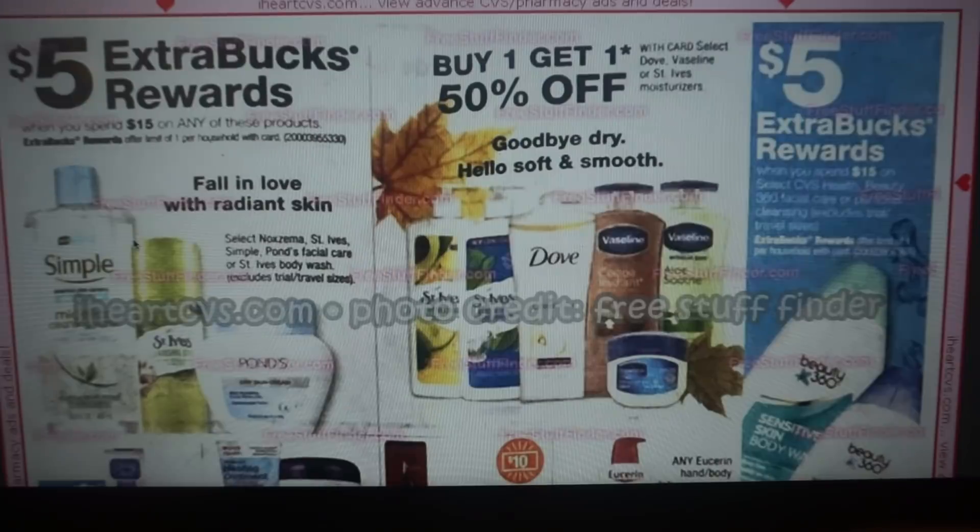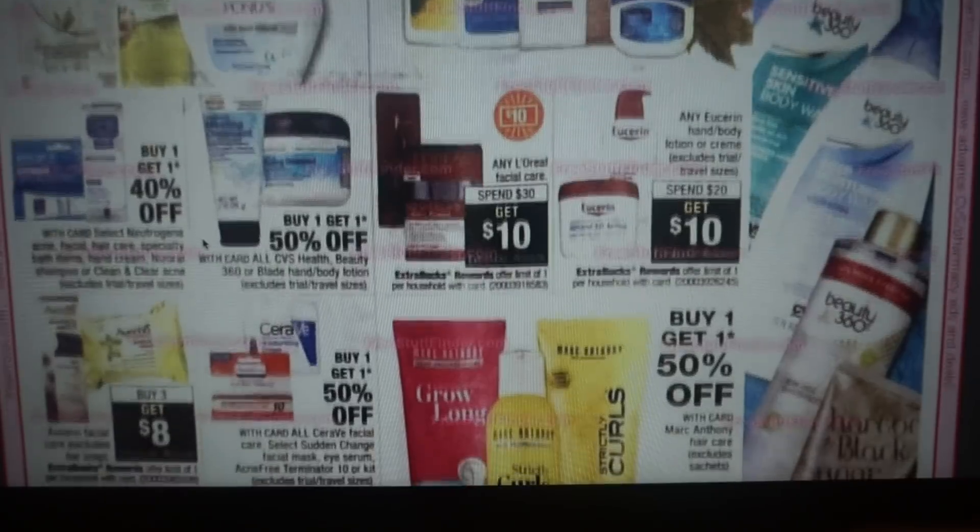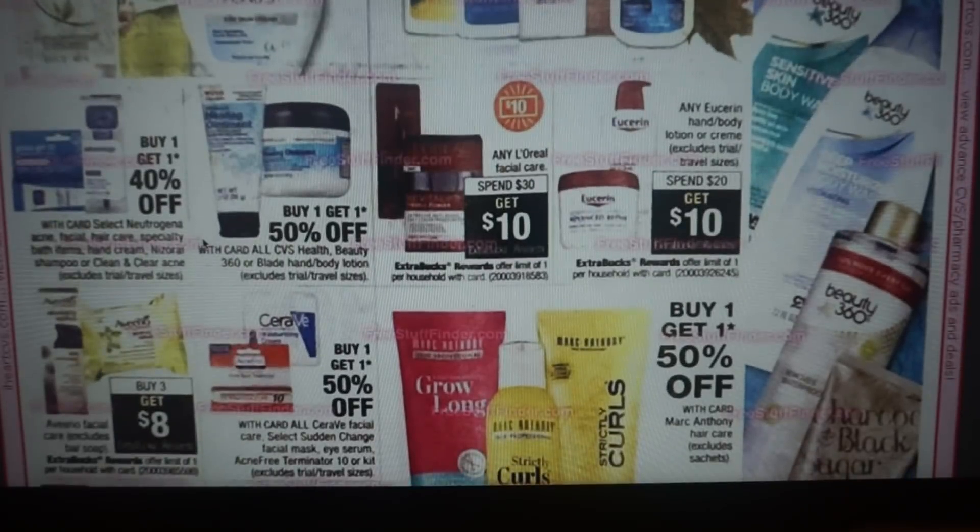We also have Vaseline and St. Ives select moisturizers — buy one, get one 50% off. The L'Oreal Facial Care is included in the spend $30, get $10 deal. I got a 40% CRT on L'Oreal Facial Care — my suggestion is to do that in a separate transaction. With percent-off coupons, when you pay with ExtraBucks or other CRTs, the amount deducted will be lower, so if you can pay cash out of pocket on those, that's your best deal.